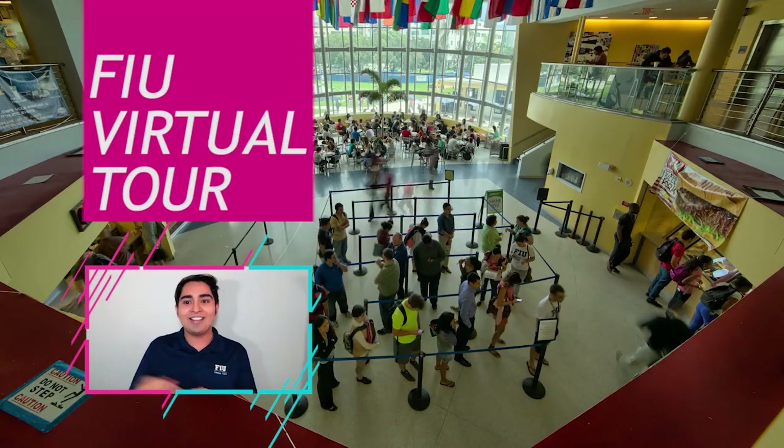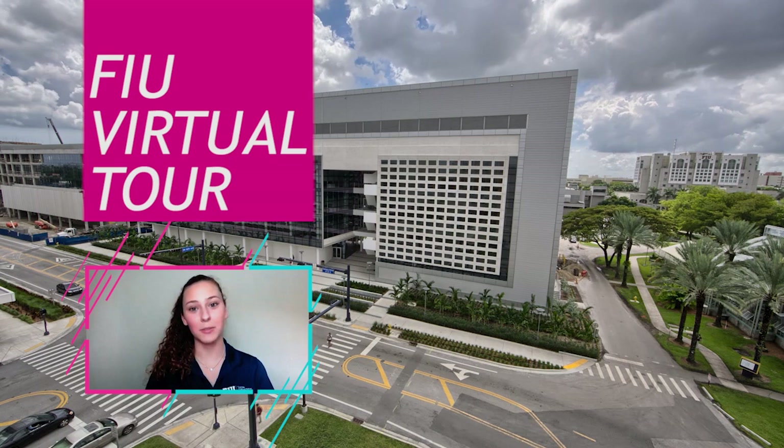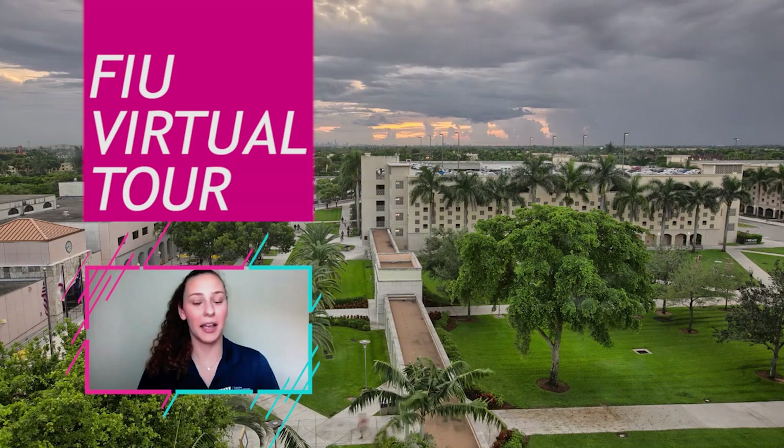Hi everyone, my name is Gisela. I'm a senior also studying public relations, advertising, and applied communications. I'm getting a minor in hospitality studies with a certificate in women and gender studies. I was a Panther Camp facilitator, I also worked with Alternative Breaks just like Gerson, and I've been the vice president of my sorority. I love FIU and I chose to come here because I'm from Miami and Miami is my home.